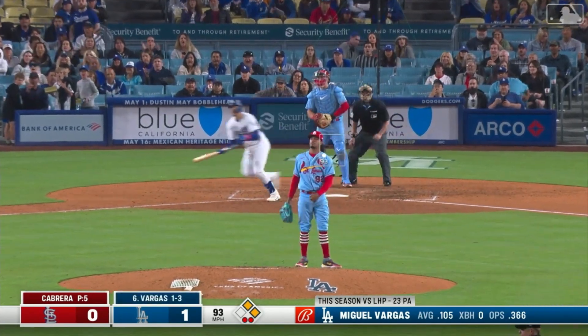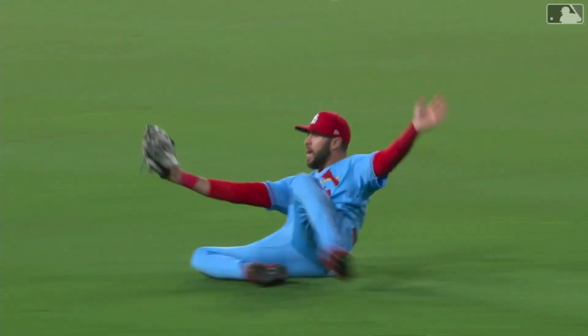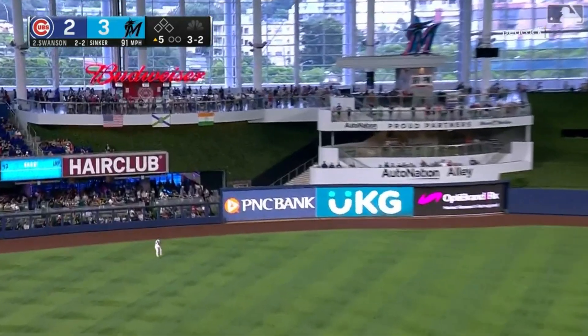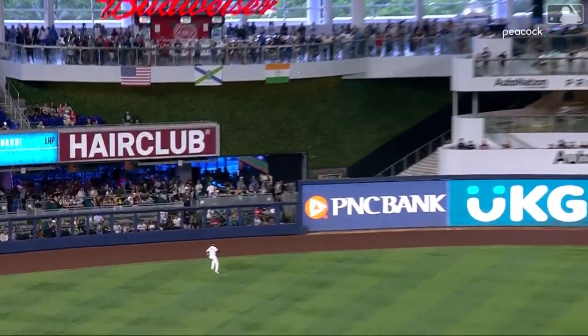Fly ball to right center — Carson on the run, he makes another great catch. Super grab — the Dodgers out of luck in the eighth. In the air to deep left field — De La Cruz makes the catch. What a play! That ends it for Swanson, and there's one away.